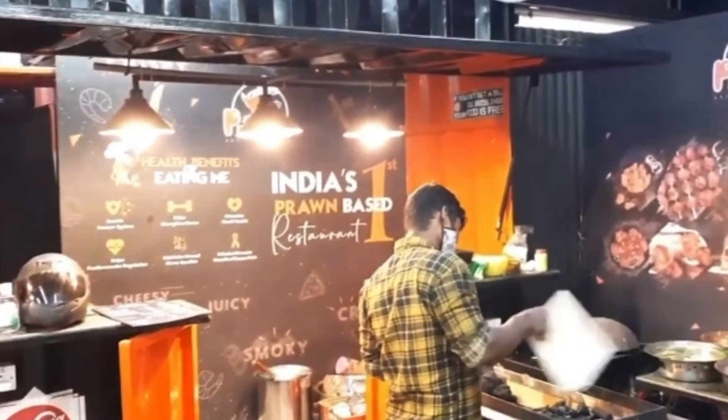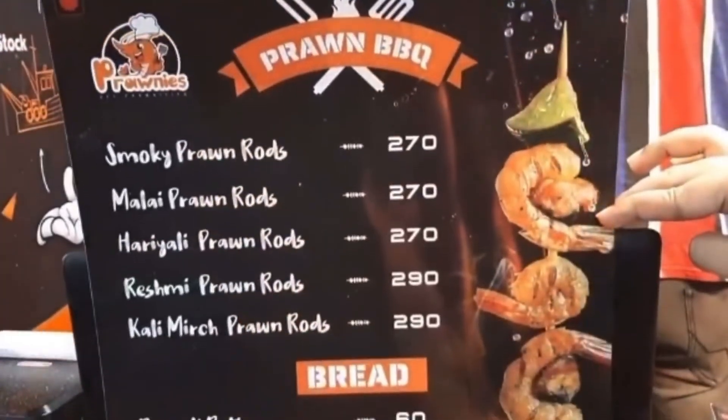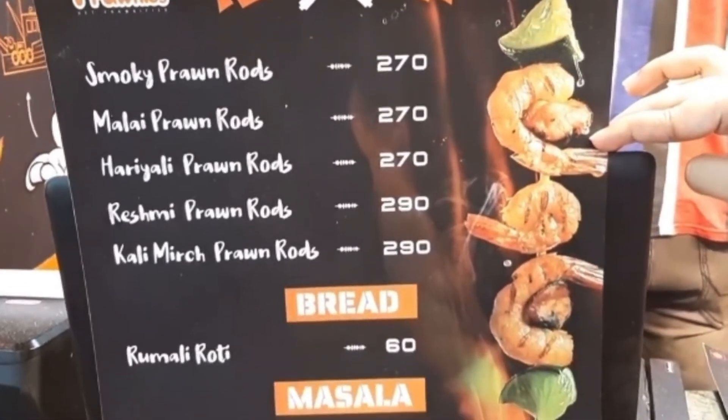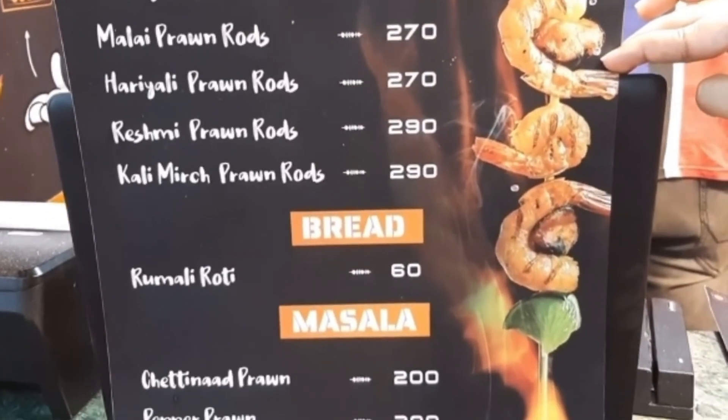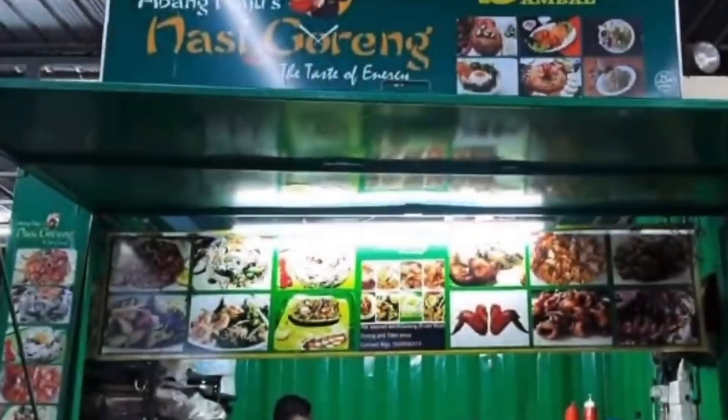The prawns are full prawn-based starters. We have different varieties of prawn barbecues with different aromas and flavors. Please visit Marakama.